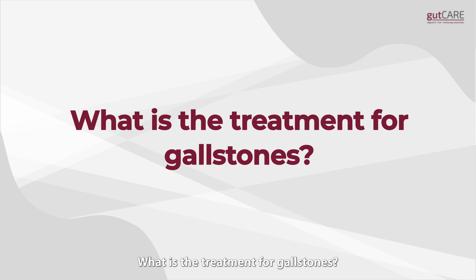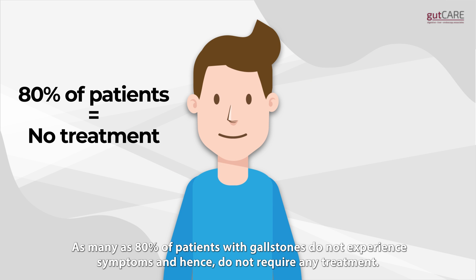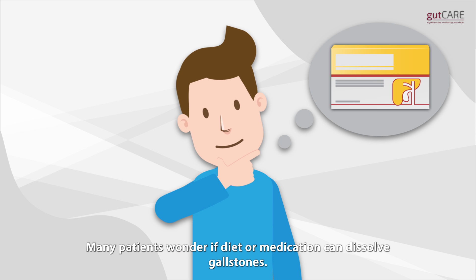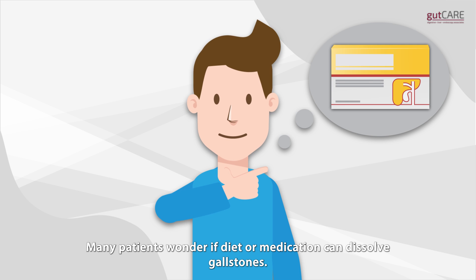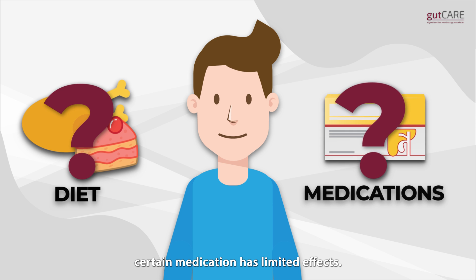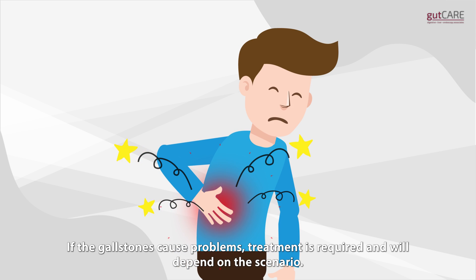What is the treatment for gallstones? As many as 80% of patients with gallstones do not experience symptoms and hence do not require any treatment. Many patients wonder if diet or medication can dissolve gallstones. While studies have shown that no diet can effectively reduce gallstones, certain medication has limited effects. If the gallstones cause problems, treatment is required and will depend on the scenario.